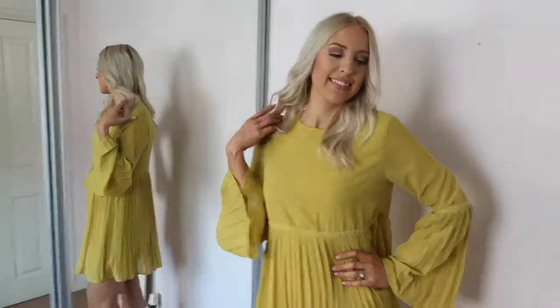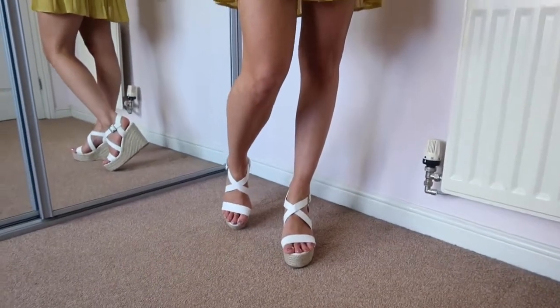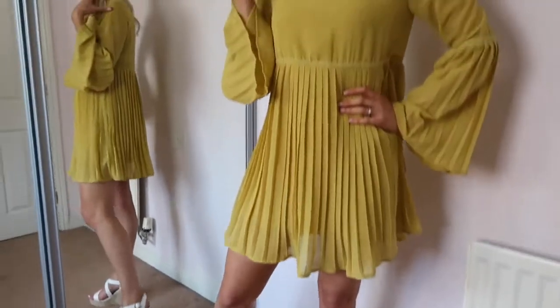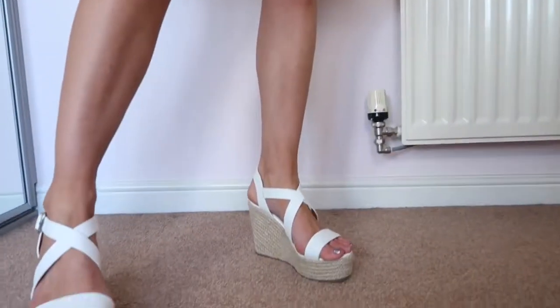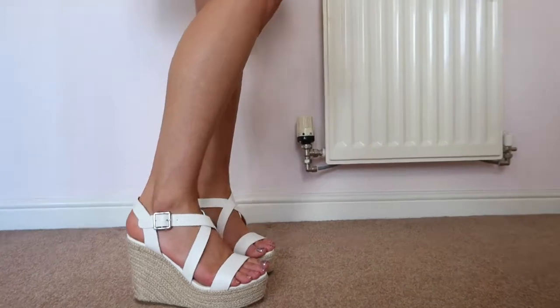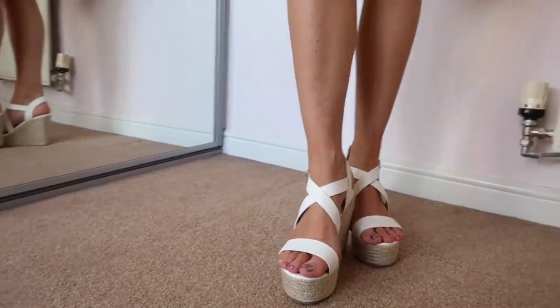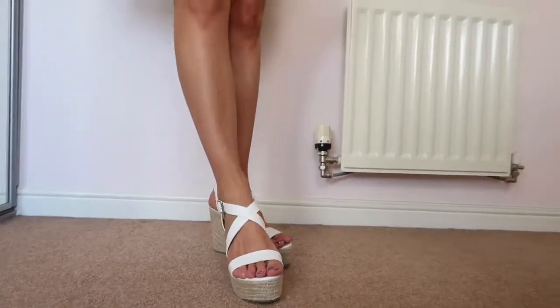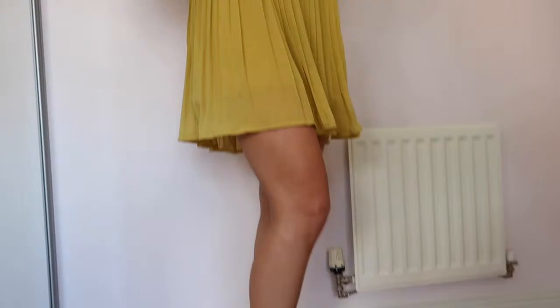I've styled these with a boho dress in a mustard colour — mustard is a colour we've seen a lot of this season. These boho swing or smock dresses keep you feeling lovely and cool in the summer months. Pairing them with a wedge like this really helps dress up the outfit — it'd be perfect for a family barbecue or a Sunday meal out. Let's face it, you can wear white wedges with anything in the summertime.